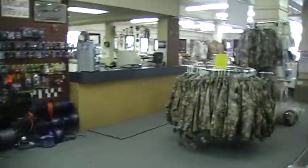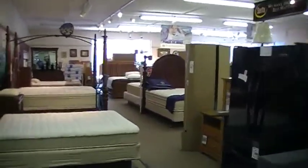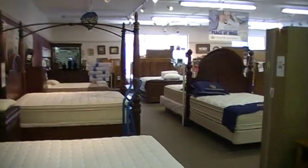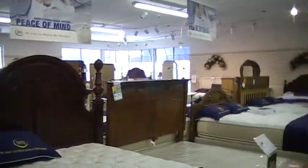I wonder if those are legal. And let's go over to the beds. They have beds and they sell Serta and a number of different brands.